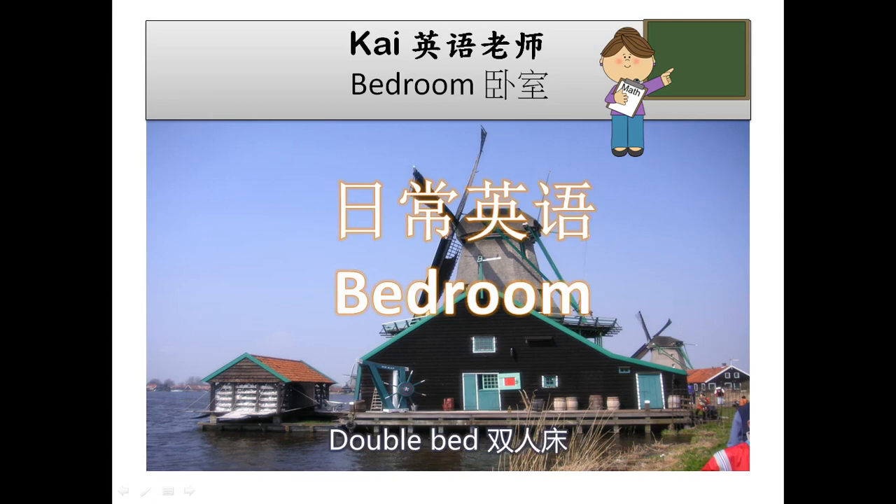Double Bed. Drawer. Dressing table. Duvet.